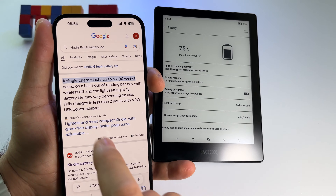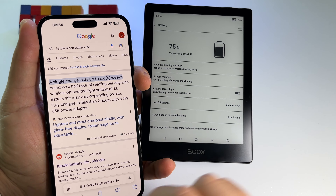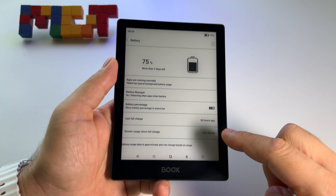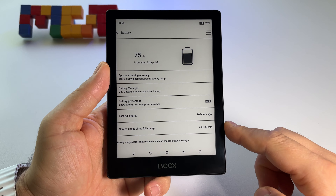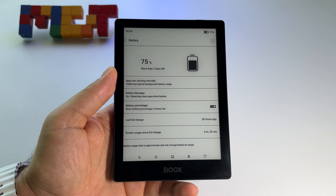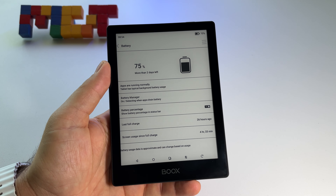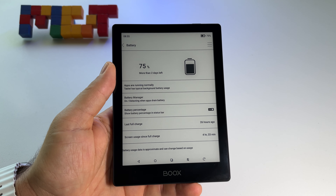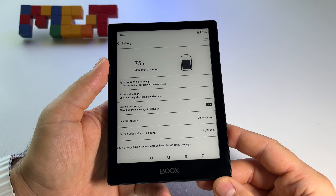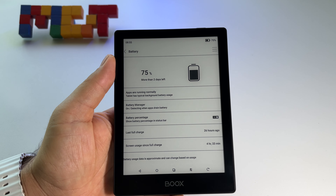So 21 hours of screen usage at 50% brightness is what Kindle offers. Here on the Boox, we have four hours and 30 minutes used and still 75% of battery life remaining. It depends on each reader how much you read - if you read 10 minutes a day you will probably use this device for two or three weeks, or even a month.